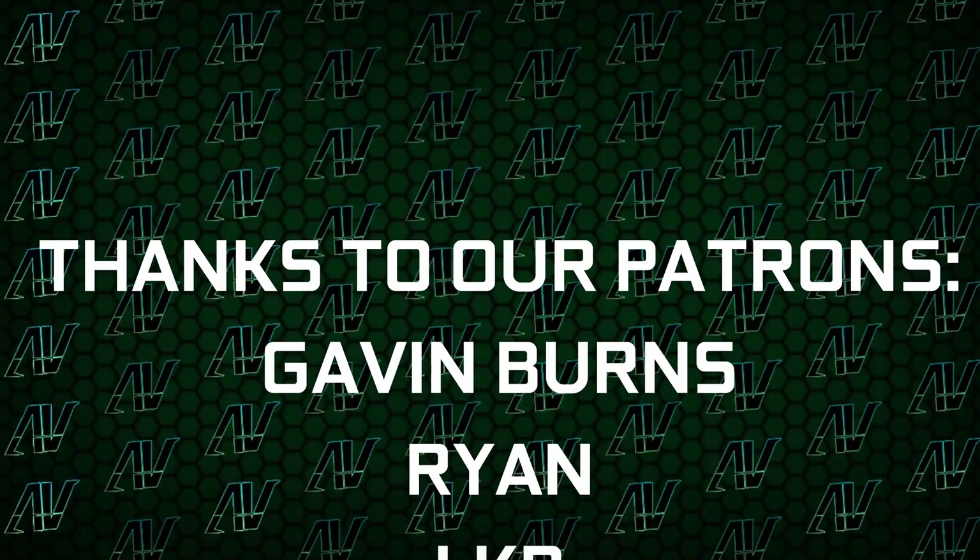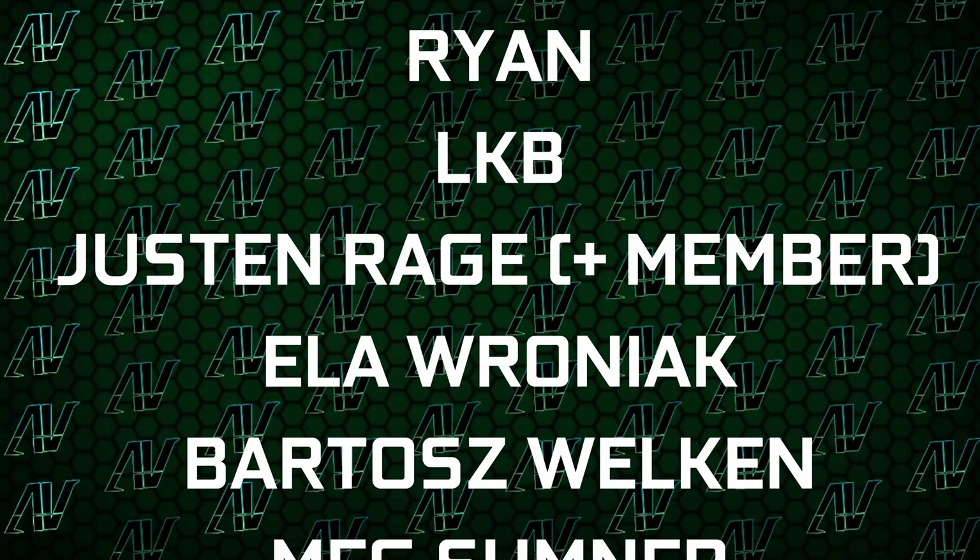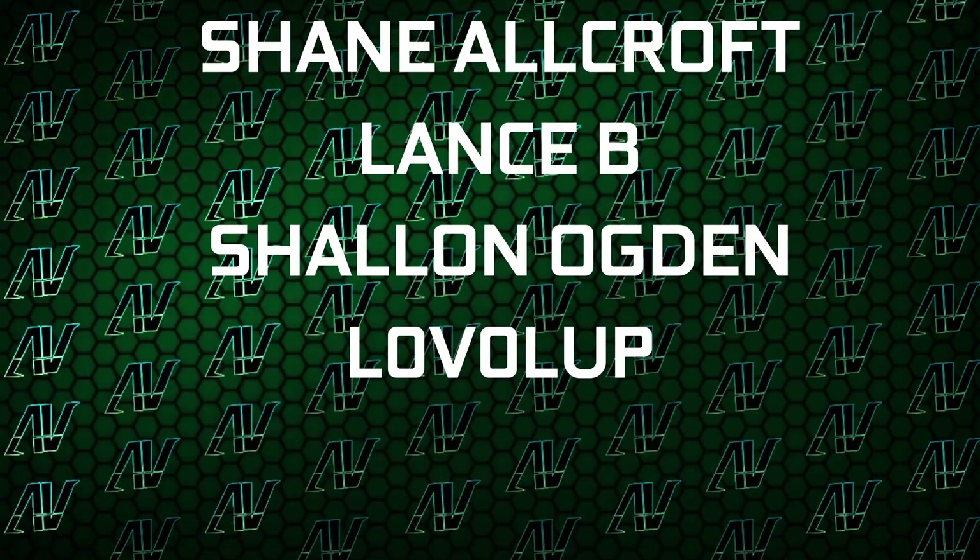I'd also like to thank my existing Patreons: Gavin Burns, Ryan, IckyBee, Justin Rage, Elvroniak, Budashbroker, Meg Summoner, Shane Allcroft, Lansby, Charlotte Otkin, and Level Up. Down there you're going to find our merch store, our Discord server, and our social links as well.